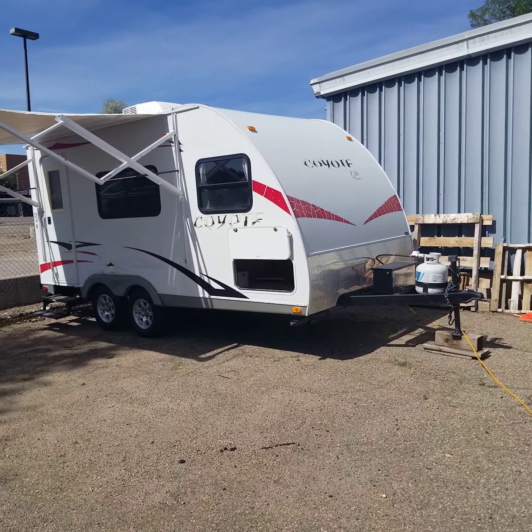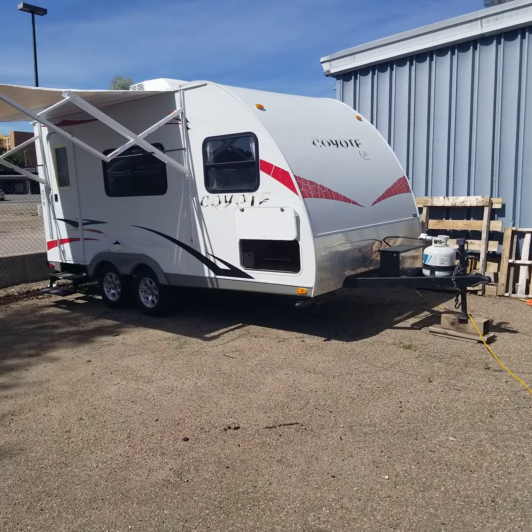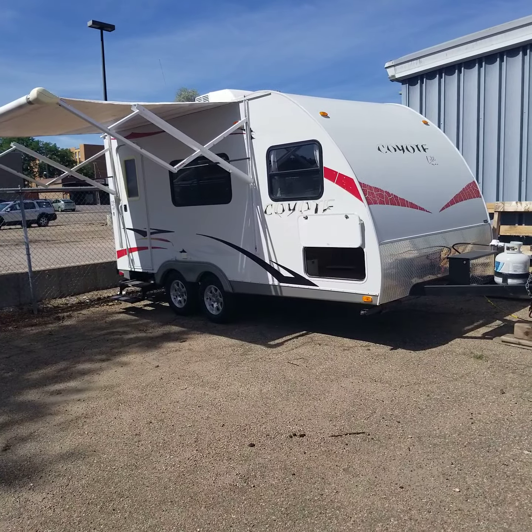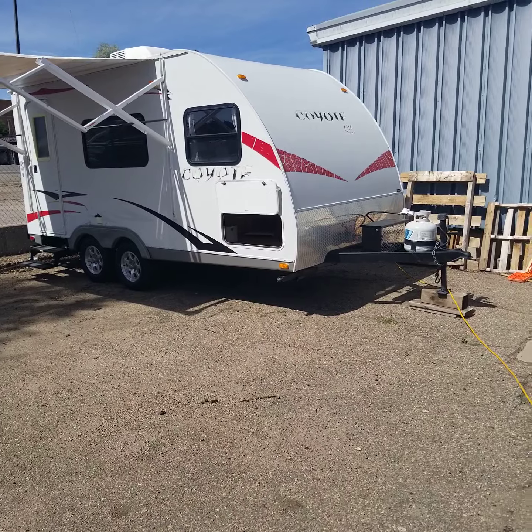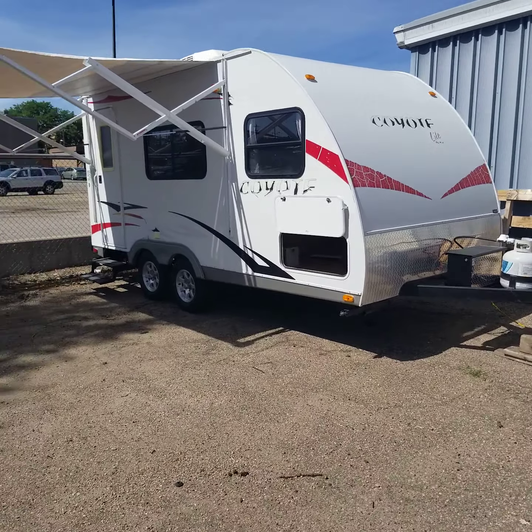You're looking at a 2008 Coyote by KZ. This trailer is a model 164, and it's in really good shape. We'll give you a nice tour of this trailer and tell you some of the features it has.